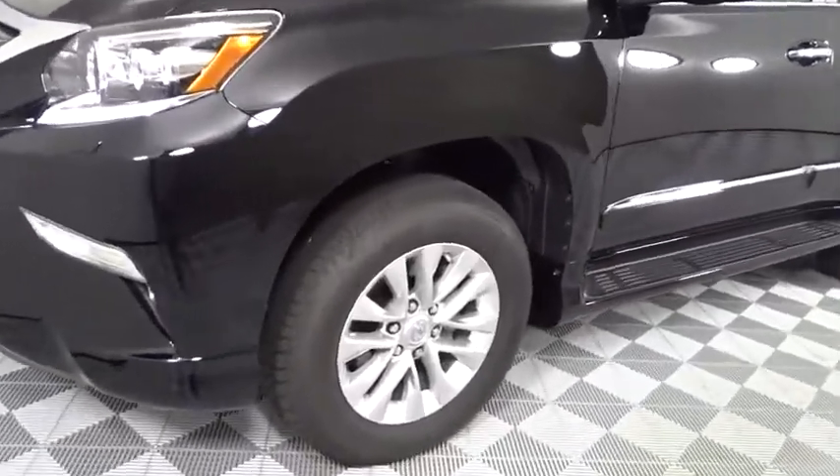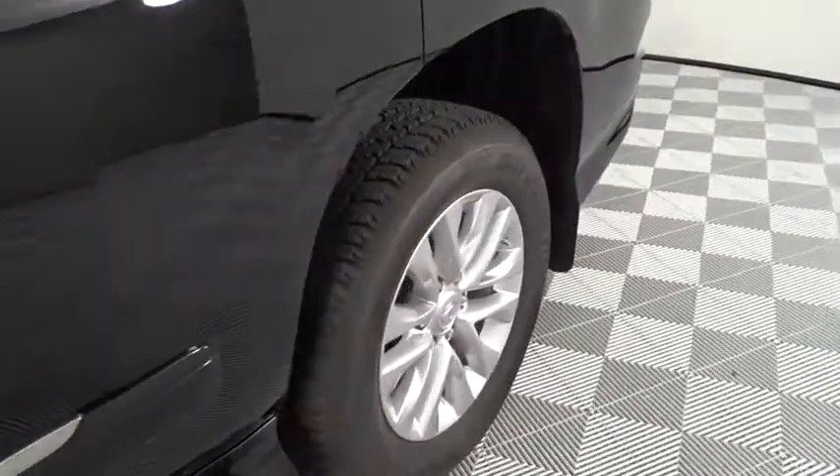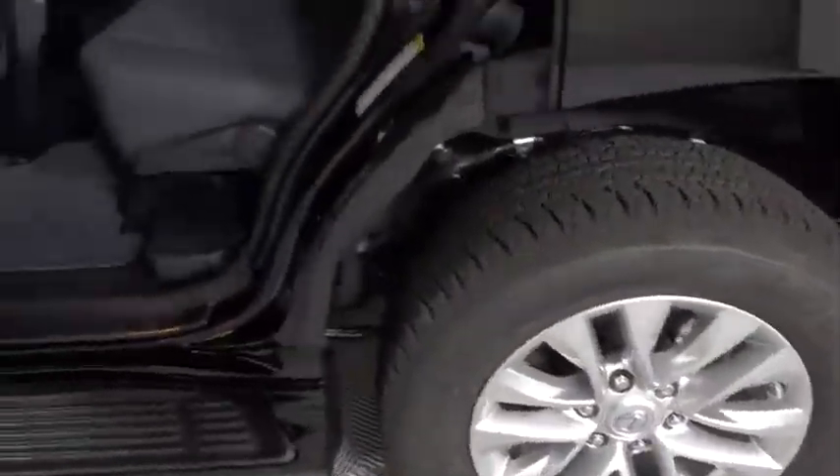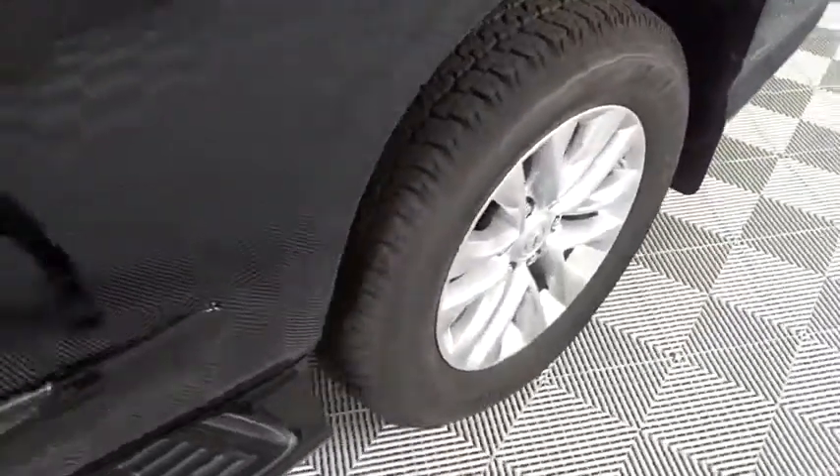Backup camera, power passenger seat, stability control, traction control, anti-lock braking system, keyless entry, steering wheel audio controls, Bluetooth, leather-wrapped steering wheel, adjustable steering wheel, power steering, keyless start, cruise control.